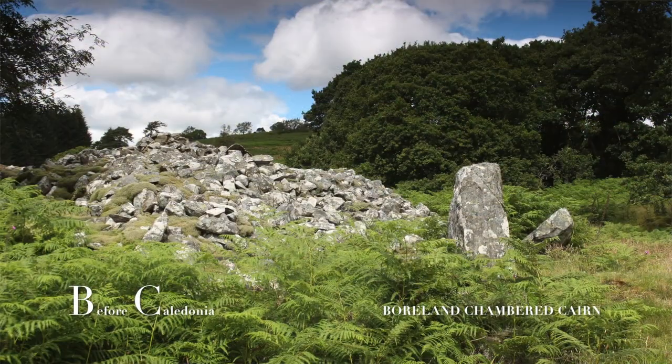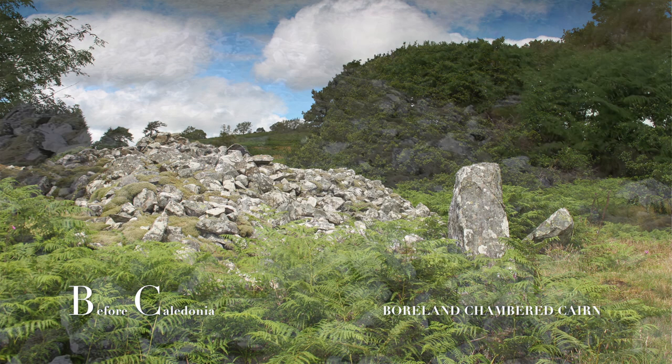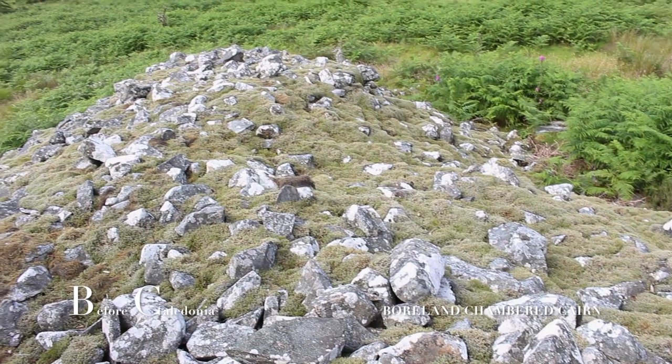This includes the Thieves Standing Stones, cairns, a stone circle, and a rocking stone. The site is just north of Newton Stewart.